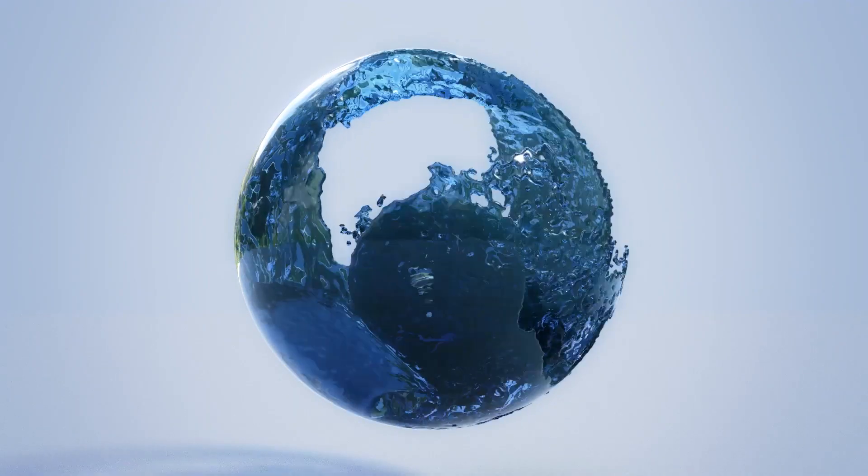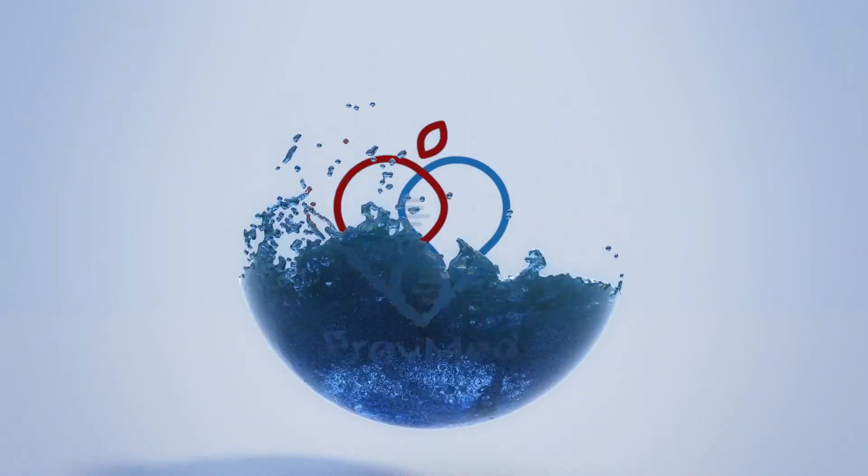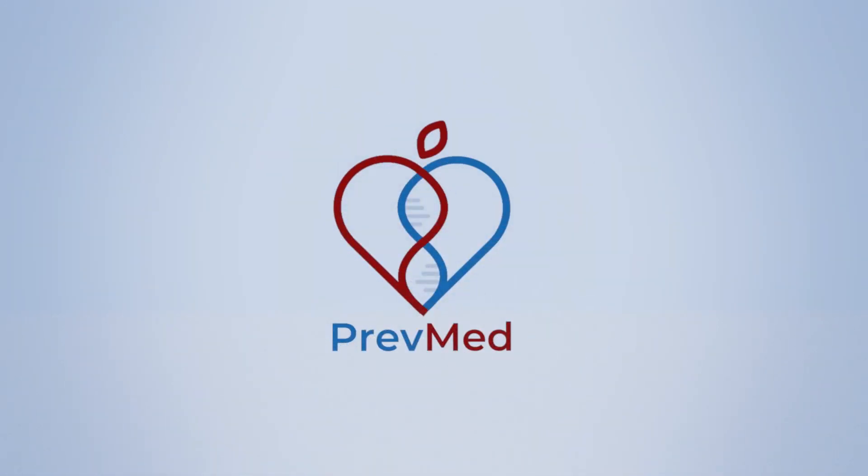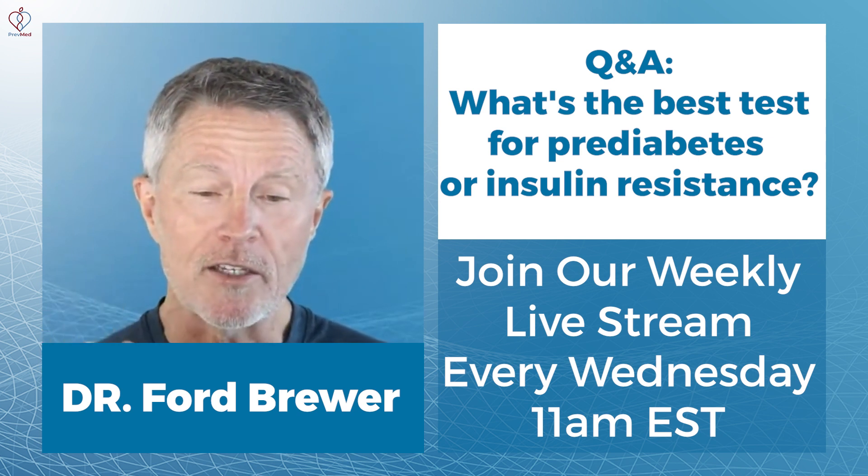Cheryl McDuff asks: what's the best insulin resistance test? That's a great question — glad you asked.